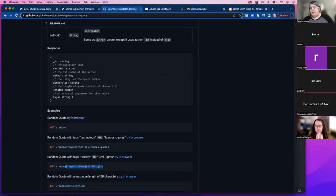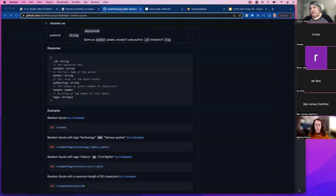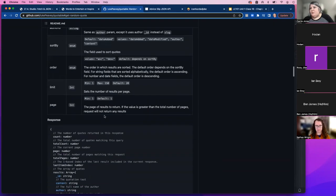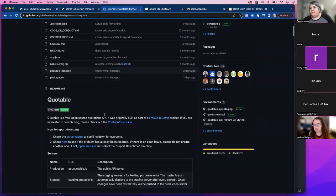I'm going to add those query parameters directly into Postman and send. We get a quote by Winston Churchill — 'History is written by the victors' — that meets those criteria. These APIs can be really powerful for getting data. The quality of documentation varies a lot from API to API, but this one is pretty good and it's public without requiring any special key, so it's a good one to practice with.